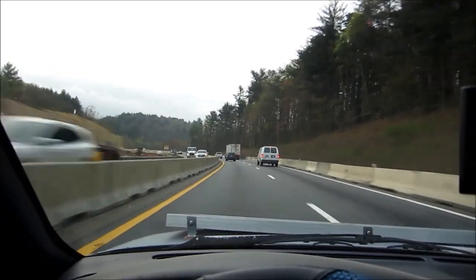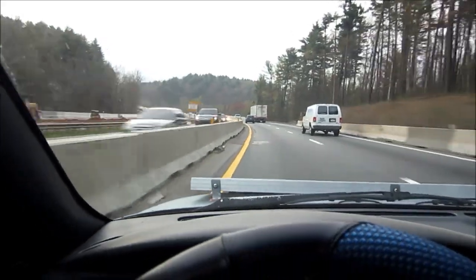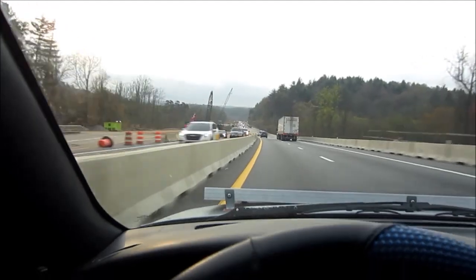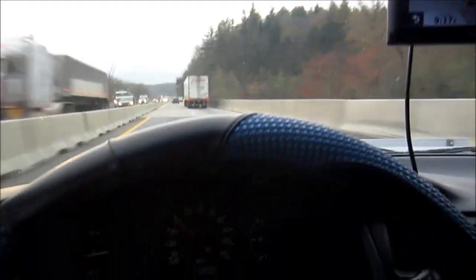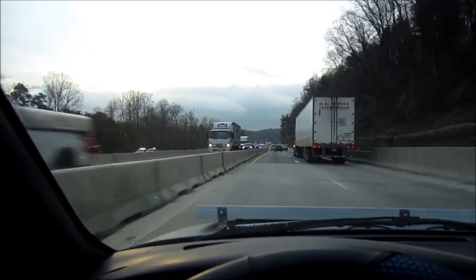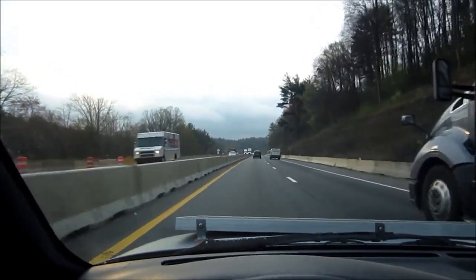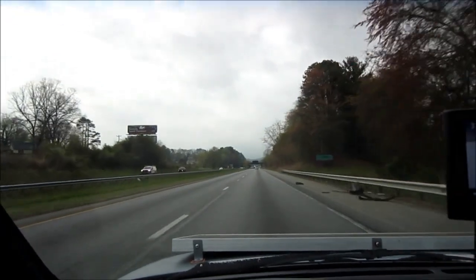This construction zone is just no fun and it's really very dangerous because people get backed up and you've got to hit the brakes, and there's nowhere to go because there's a wall on this side and a wall on that side, so you've got to really pay attention otherwise you are in a wreck. Yay, we're out of the construction zone!